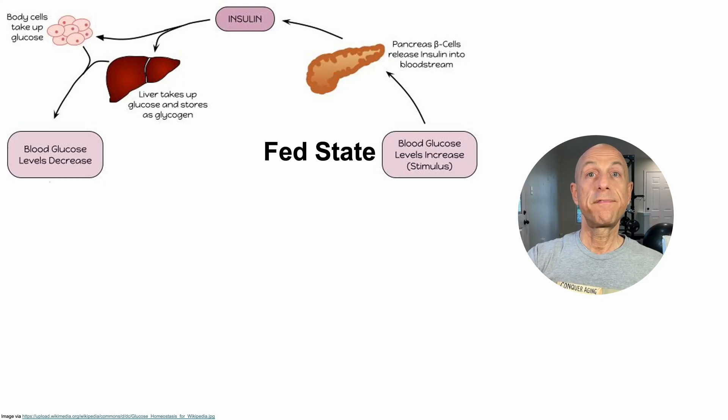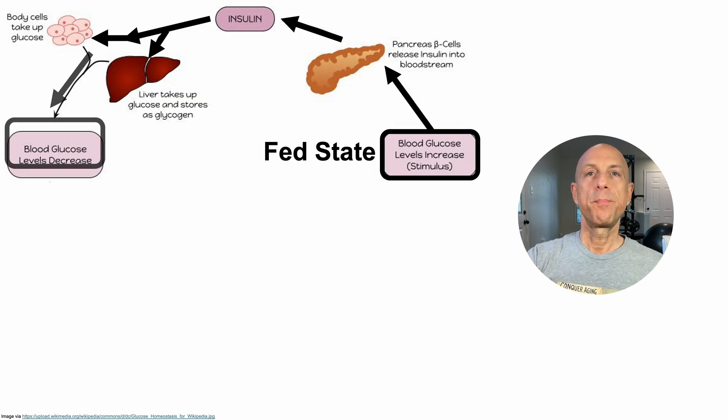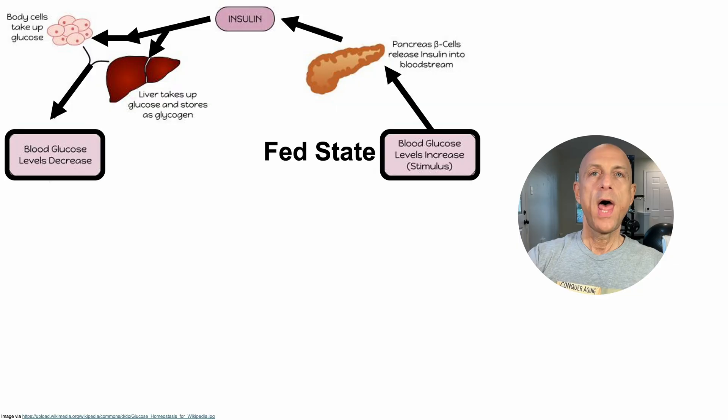In the fed state, or after eating, blood glucose levels increase, which acts as a stimulus on pancreatic beta cells to release insulin. Blood levels of insulin then rise, which acts as a signal on target tissues, including the liver, fat, and muscle to take up glucose from the blood, thereby reducing blood levels of glucose and helping to maintain glucose within a normal homeostatic range.